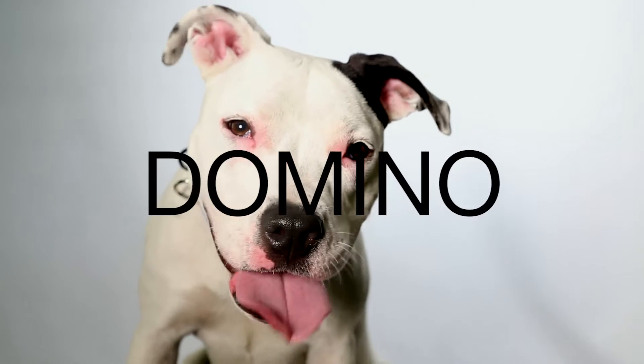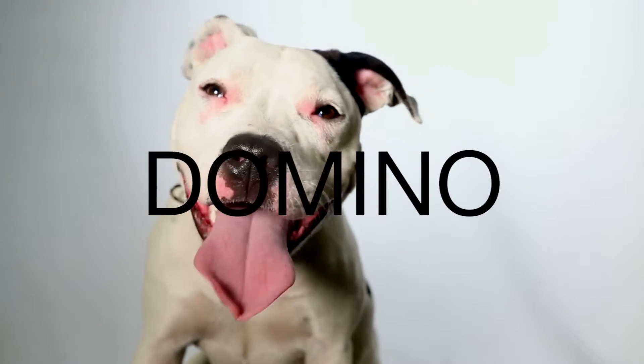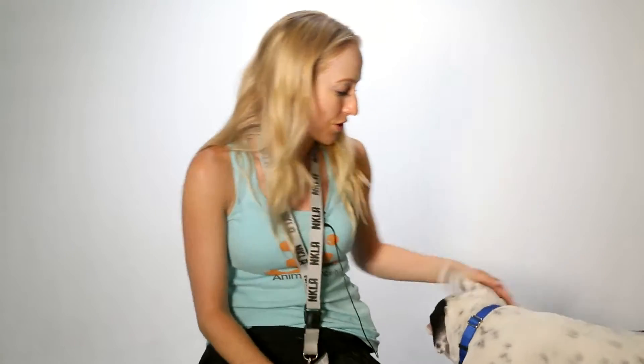This is Domino. She is nine months old and she's an American Staffordshire mix. She's got a beautiful spotted coat. She has one black ear, one white ear, and no eyebrows, which makes her awesome looking. And little black spots all over her fur.